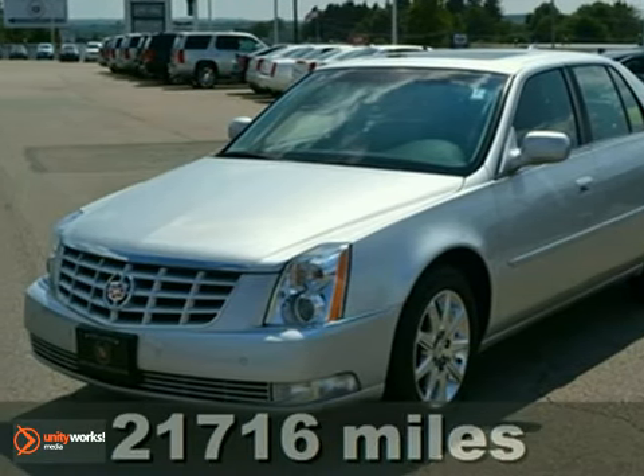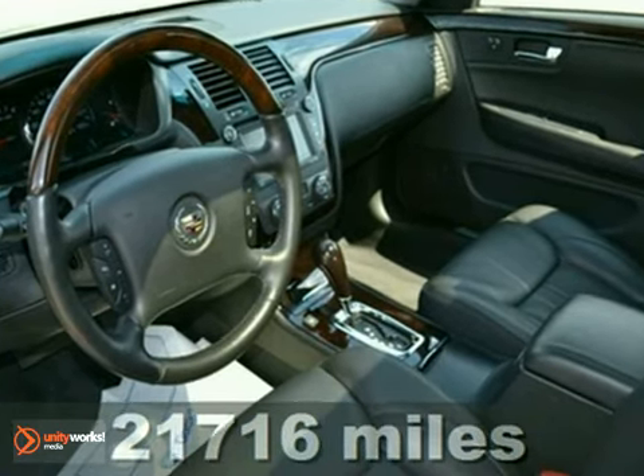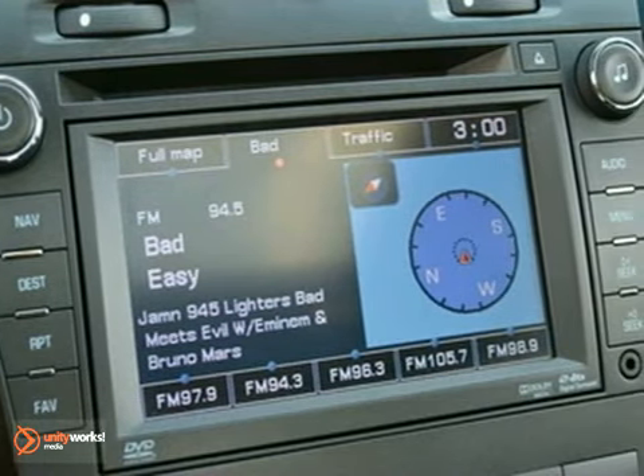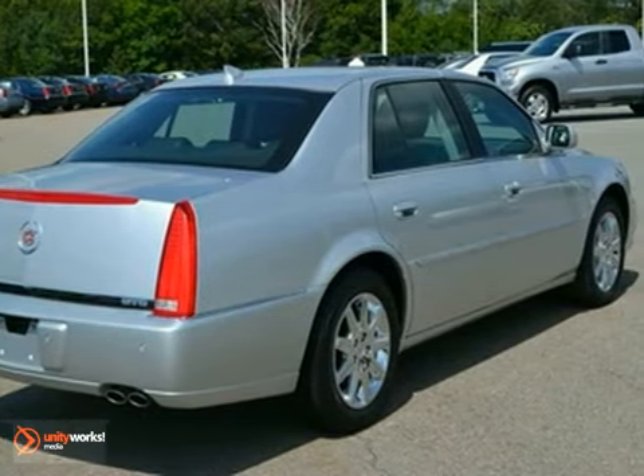Here's a 2011 Cadillac DTS. This vehicle has a lot to offer, including high-intensity headlights, heated front and rear leather seats, and keyless entry. It also features a navigation system, satellite radio, and premium sound with a CD player.